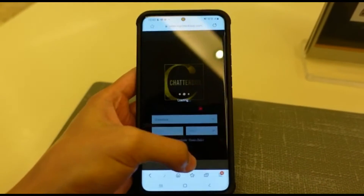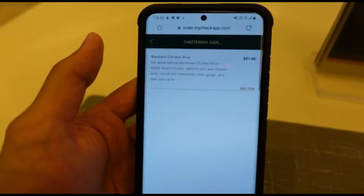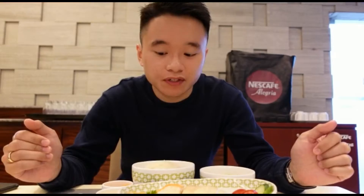They don't provide a physical menu anymore — you are required to scan a QR code to order, as you know, due to the current COVID situation. They come with different condiments: handmade ginger sauce, chili, and of course dark soya sauce. It's actually quite a big portion for one person. You can choose either breast or drumstick — I'll choose a mixed one. Let's try it now.